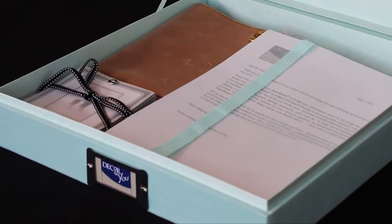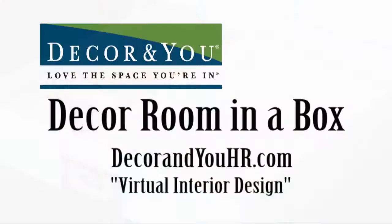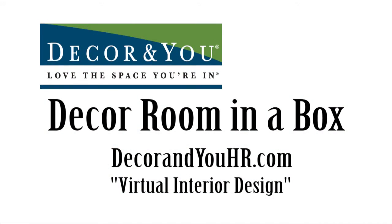That's Decor Room in a Box. We made it easy and fun for you. Go to DecorMUHR.com and click on Virtual Interior Design to order your box today.